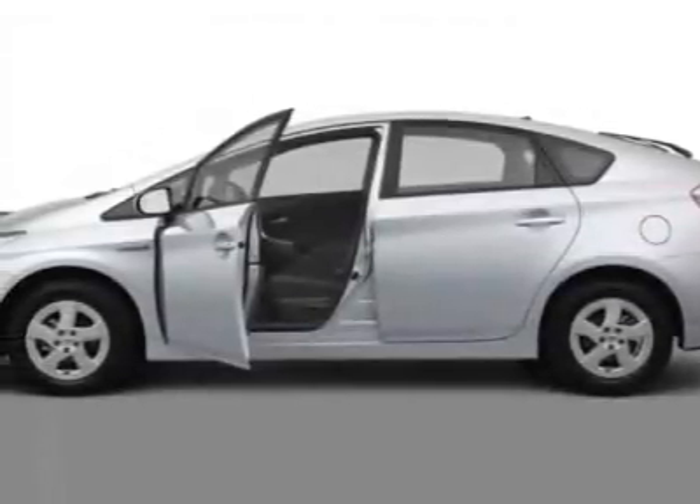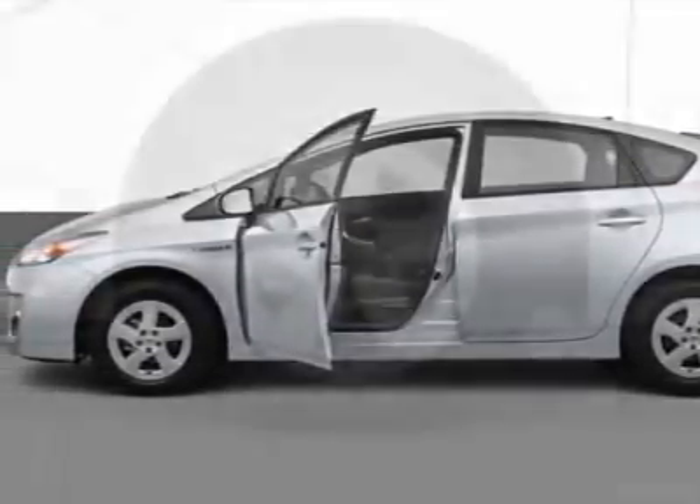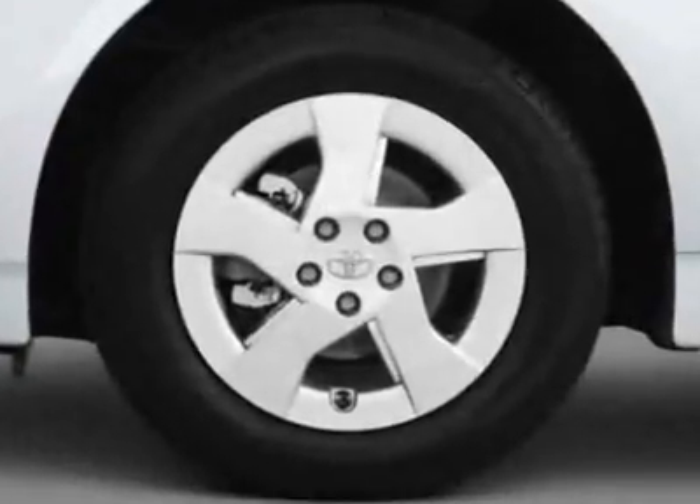Look at this new 2011 Toyota Prius. For your protection, this vehicle has a full factory warranty.